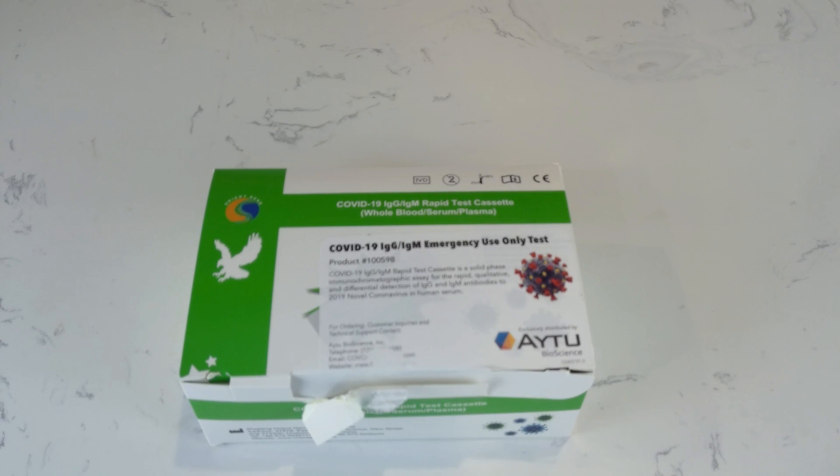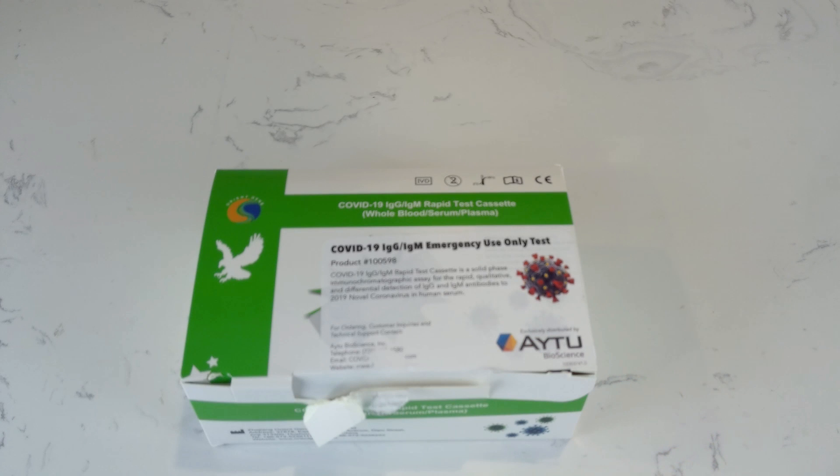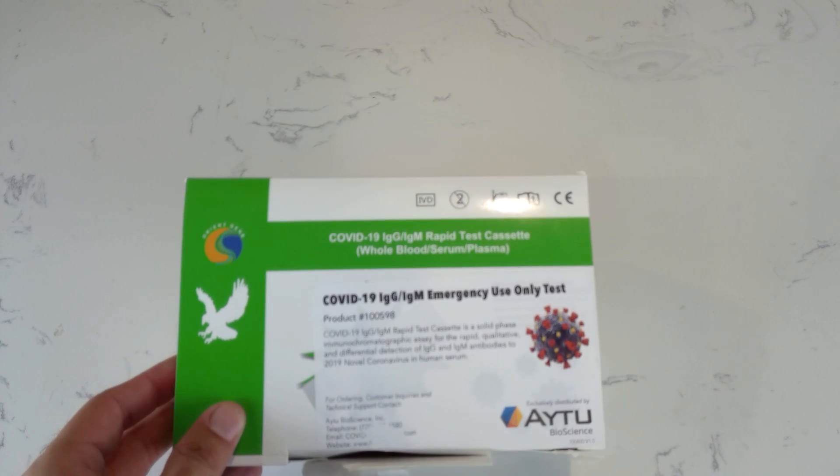Hello everyone, today I'm going to perform a rapid IgG-IgM COVID test on myself. I have been working with a COVID patient in my hospital for the past 60 days and this is the kit that we use in our hospital.